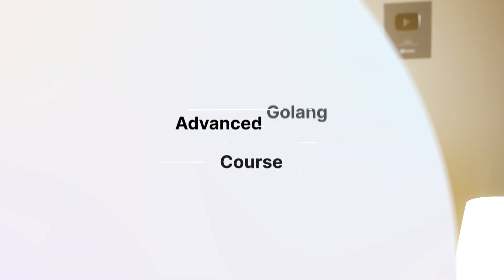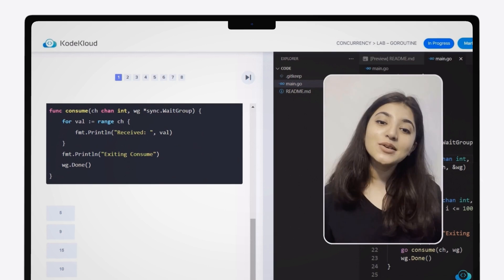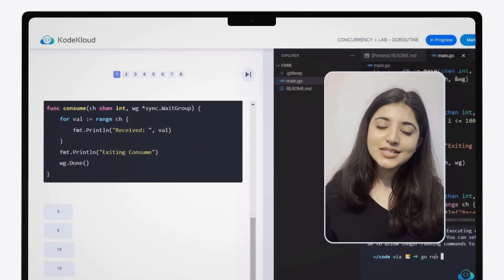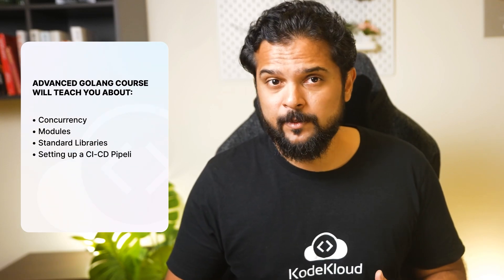The second course we launched is the Advanced Golang course. With this course, Priyanka helps you build a strong foundation in the core concepts of Golang. Earlier, we had released a beginner-level course on Golang, and this one teaches you advanced skills about concurrency, modules, standard libraries, setting up a CI/CD pipeline, and beyond.